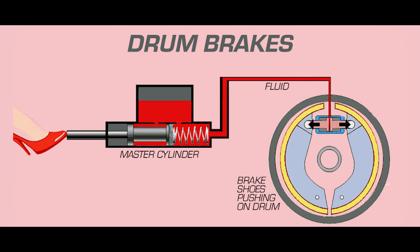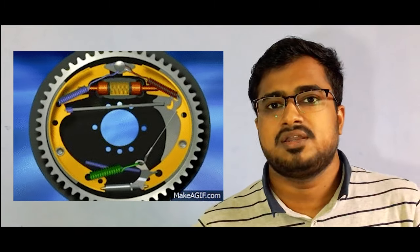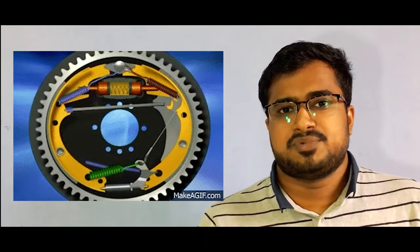Starting with drum brakes — the most basic brake available, existing since the vehicle industry emerged. Drum brakes are the conventional braking system found in most cars or bikes. It works when you press the pedal or pull the lever: the brake shoe inside the drum expands and rubs against the inner lining of the drum. This rubbing creates friction, which reduces the speed of the vehicle and brings it to a halt.